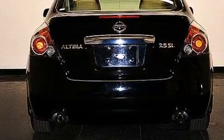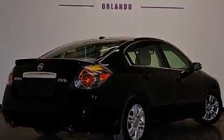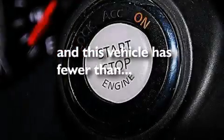The following features are also included: a low-tire pressure indicator, air conditioning, cruise control, a CD player, leather seats, 12-volt power outlets, front multi-stage airbags, latch-ready child seat anchors, a split-folding rear seat, and this vehicle has fewer than 26,000 miles on the odometer.